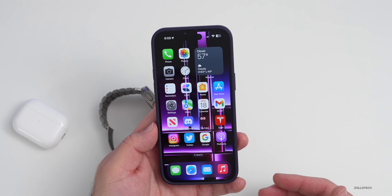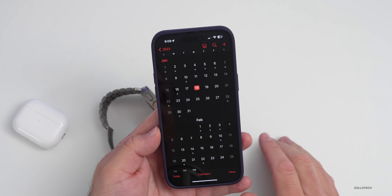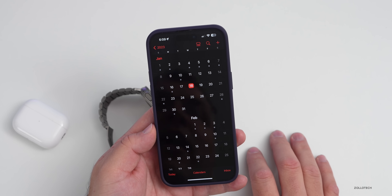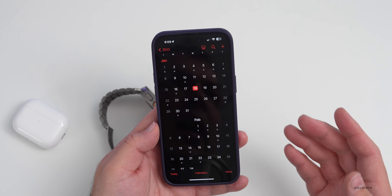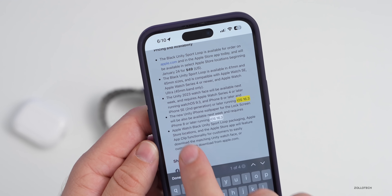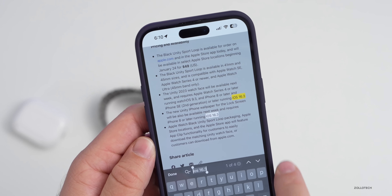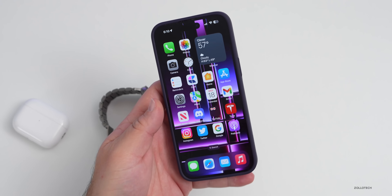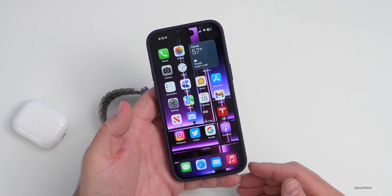As for when to expect iOS 16.3, watchOS 9.3, and all the other updates, I would expect them as soon as Monday. Typically updates like 16.1.2 are released on a Monday. Apple hasn't confirmed this specifically, but we know it's coming next week based on their press release for the Apple Unity bands. The press release states the new Unity iPhone wallpaper for the lock screen will be available next week and requires iPhone 8 or later running iOS 16.3.